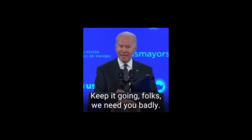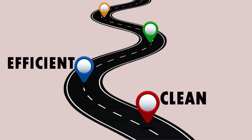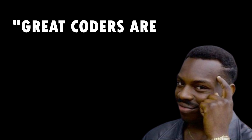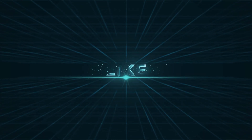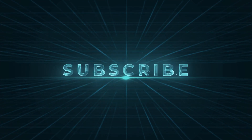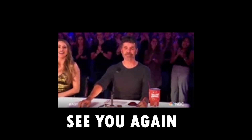And there you have it, folks — your roadmap to writing clean, efficient, and maintainable code. Implement these practices and watch your coding skills soar to new heights. Remember, great coders are made, not born. If you found this video helpful, give it a thumbs up and subscribe to the channel for more coding tips and tricks. Happy coding, and see you in the next video.